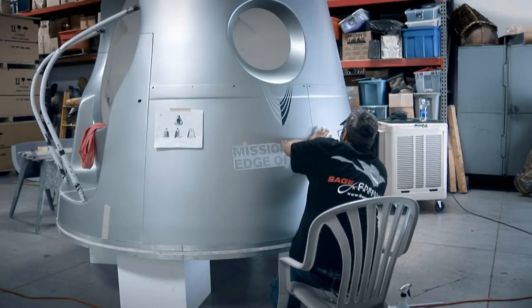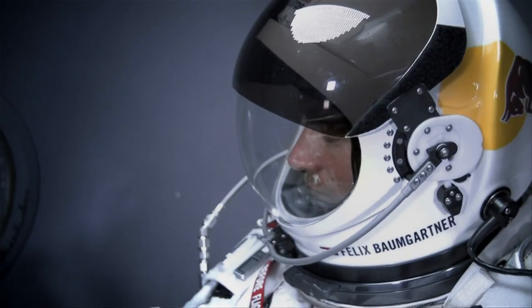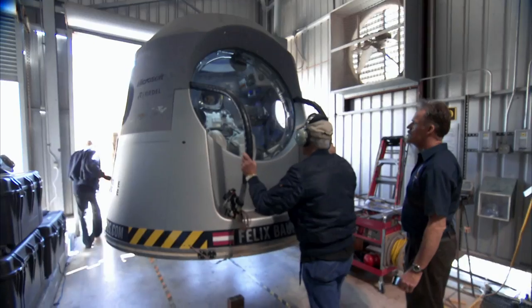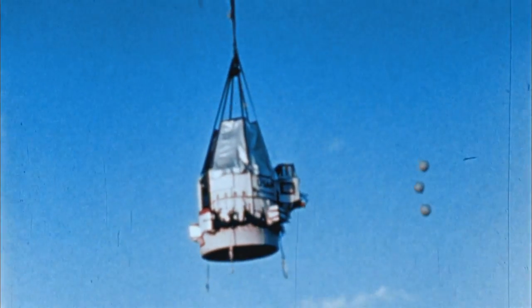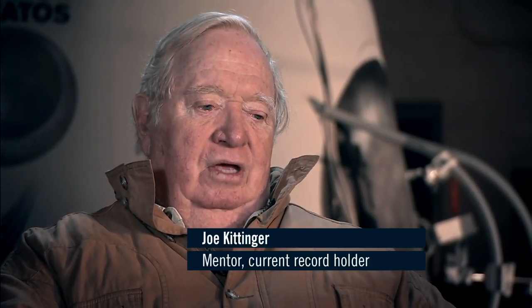The capsule is Felix Baumgartner's most essential safety barrier against a hostile environment where there is not enough oxygen and pressure to survive. It is a progression of the capsule that Joe Kittinger had back in 1960, with added new high-tech elements. Kittinger went up in an open gondola, while Felix is going up in a very sophisticated space capsule built by Art Thompson — going up in luxury, going up in a Cadillac by comparison.